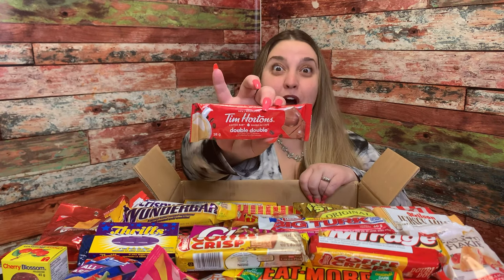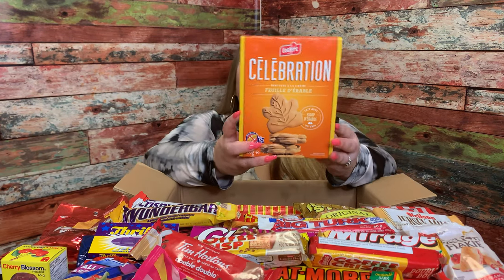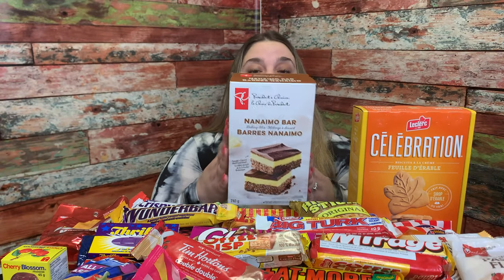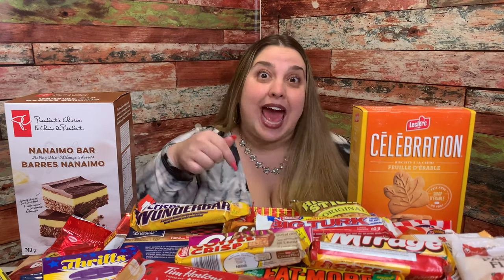Tim Hortons Double Double Coffee Bar — that sounds really good. Two more things: Celebration Maple Leaf Biscuits with a cream-filled center — bomb. And last but not least, Nano Nano Bar. So you have to bake these — it's like a brownie, probably not today but these look really good. Thank you again Stacey so much. There's so, so many things, so I think what Jamel and I are going to do is pick our 10 most favorite things to try today and save the other ones for other videos.